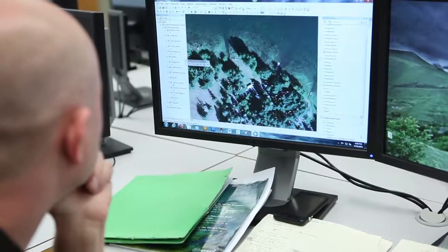Our graduates find careers in natural resources, urban planning and development, emergency management, healthcare, transportation, utilities, public safety, research and consulting, and with the military.